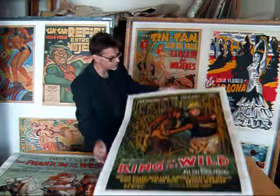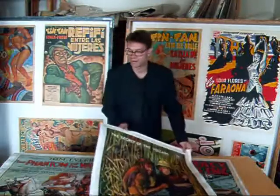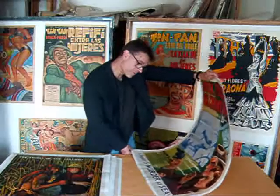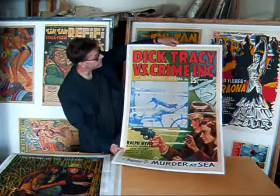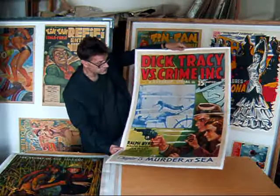This one had a lot of restoration done in the face area — by yours truly. And last but not least, Dick Tracy vs. Crime Inc., Chapter 5, Murder at Sea. This is probably from the late 1930s, because it's a photo offset and not a stone litho.